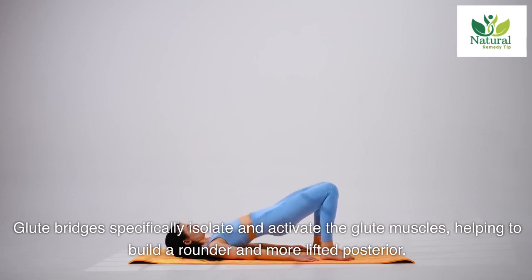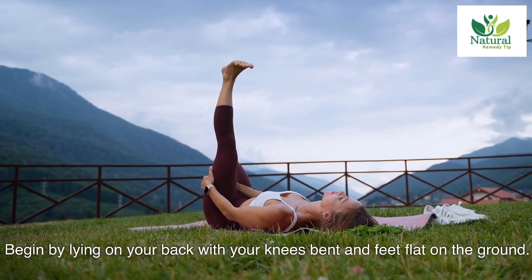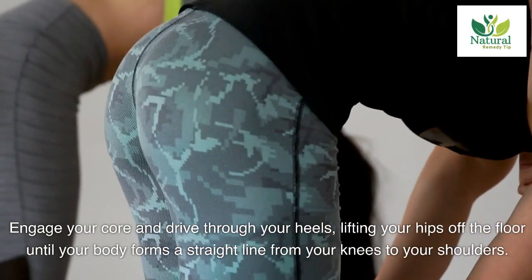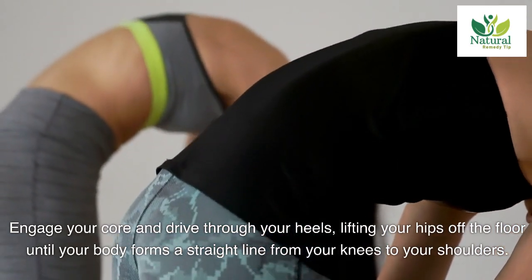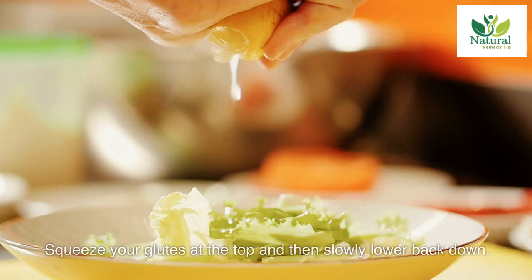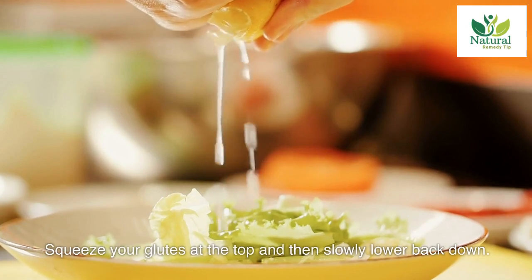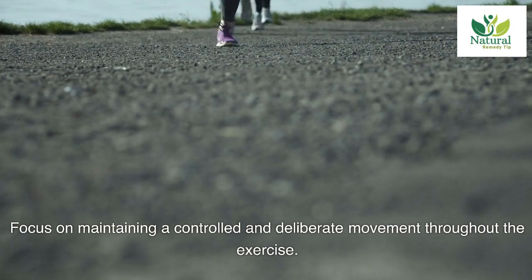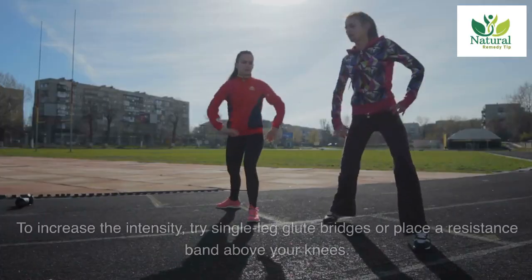Three: Glute Bridges. Glute bridges specifically isolate and activate the glute muscles, helping to build a rounder and more lifted posterior. Begin by lying on your back with your knees bent and feet flat on the ground. Engage your core and drive through your heels, lifting your hips off the floor until your body forms a straight line from your knees to your shoulders. Squeeze your glutes at the top and then slowly lower back down, focusing on a controlled and deliberate movement throughout.